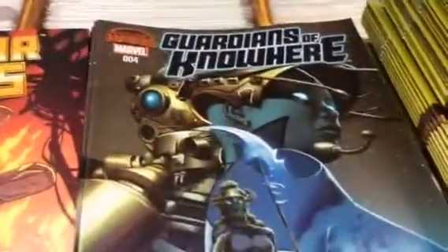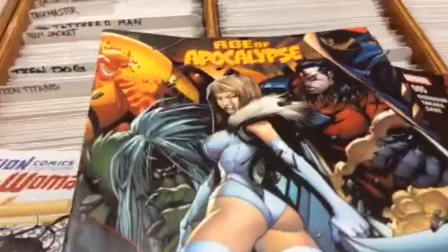Agent Carter — a couple different covers for that. Spider-Verse, Spider Island, Secret Wars, Secret Wars Journal, The Infinity Gauntlet, House of M, Guardians of Nowhere, Armor Wars, and Age of Apocalypse.